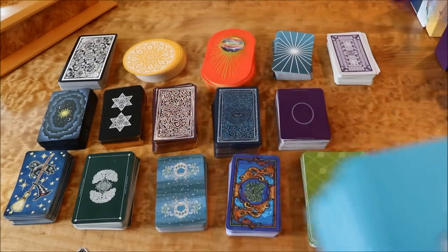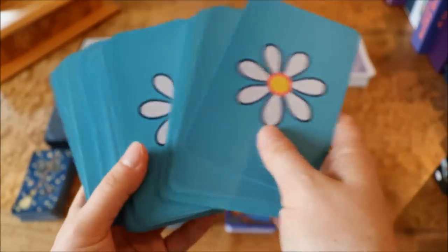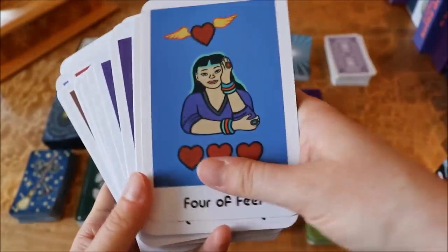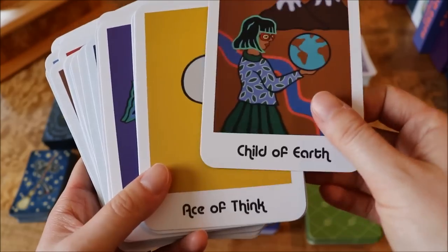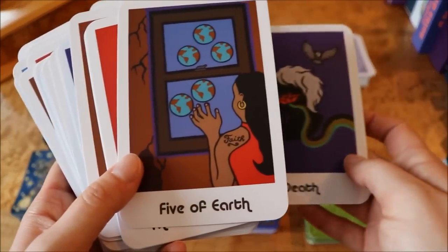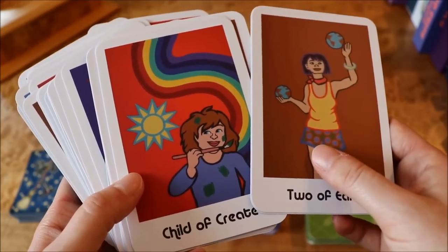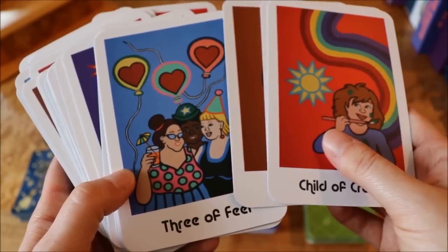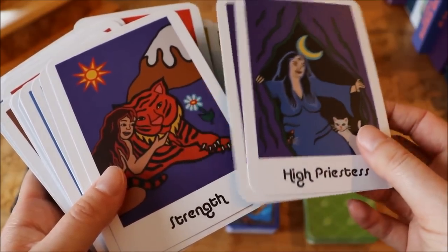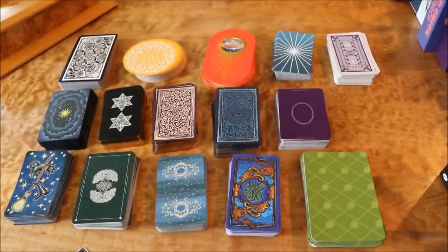Here we have the Hip Chick Tarot by Maria Strom. I love the backs — it reminds me of the 1970s. These cards have a beautiful feel to them — very matte and velvety. This is a very contemporary deck. She's renamed the suits, some of the court cards, and even some of the major arcana cards. But I find it's a very easy deck to read with even despite that. I actually feel like this is a fairly easy deck to relate with. It has kind of a feminist, 1970s but yet contemporary feel to these cards. I actually use this one quite often.